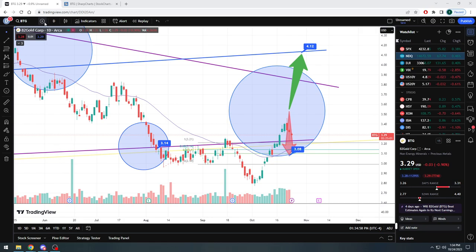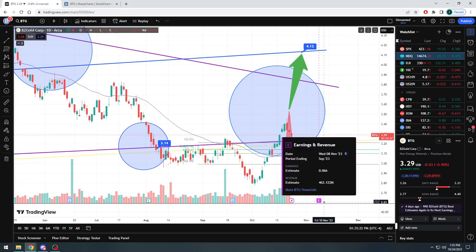Obviously the stock was down here at $3.29, hit a low of $2.77 — a new low. Then we bounced off there and basically beelined directly to $3.50. And now it looks like they pulled it back down towards the bottom of this trend line range. We do have earnings coming up soon, November 8th, roughly two weeks away, estimating a little below 7 cents a share and $462 million.